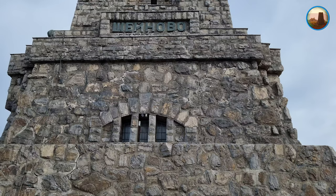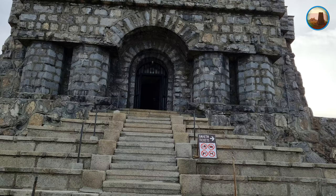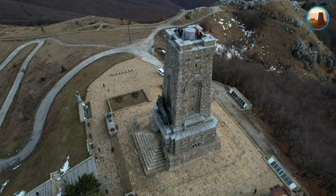Средствата за изграждане на паметника са събрани като доброволни дарения от целия народ. Камъните са се обработвали на ръка и извозвали до паметника с волски каруци, а пясъкът се привозвал чрез катъри от Мъглиж и Енина.